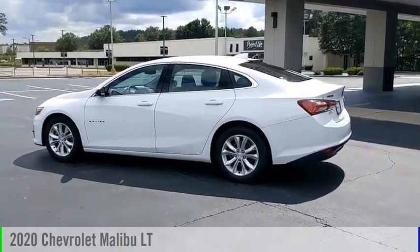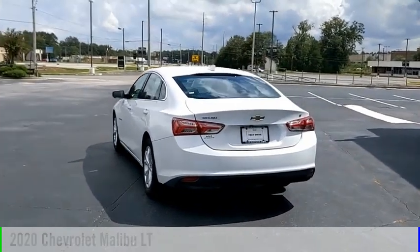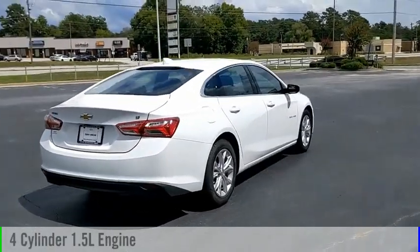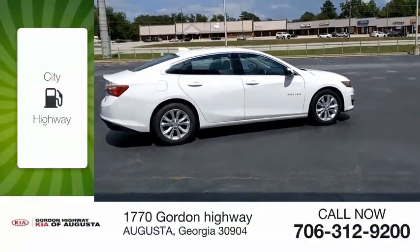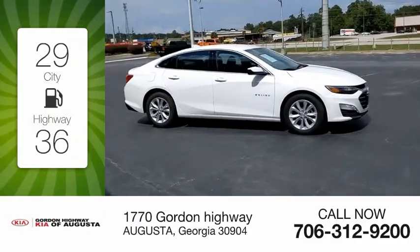Make a great choice today with the 2020 Malibu. This vehicle is powered by a front-wheel drive, four-cylinder, 1.5-liter engine, and comes with an automatic transmission. Great fuel efficiency saves you money by requiring fewer trips to the gas station.